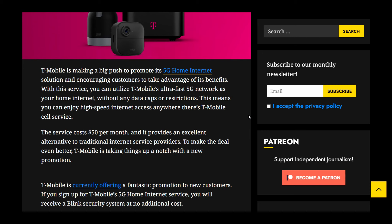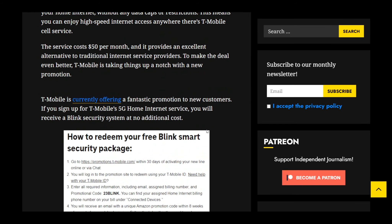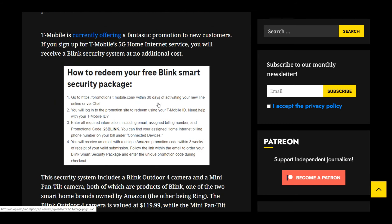To make the deal even better, T-Mobile is taking things up a notch with a new promotion. T-Mobile is currently offering a fantastic promotion to new customers — if you sign up for T-Mobile's 5G home internet service, you will receive a Blink security system at no additional cost.